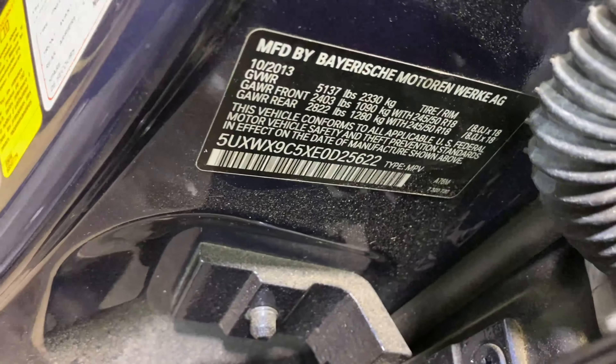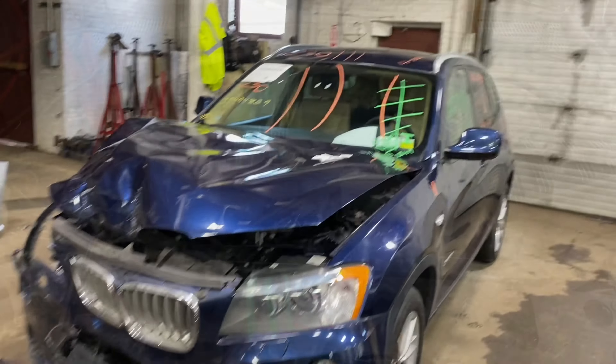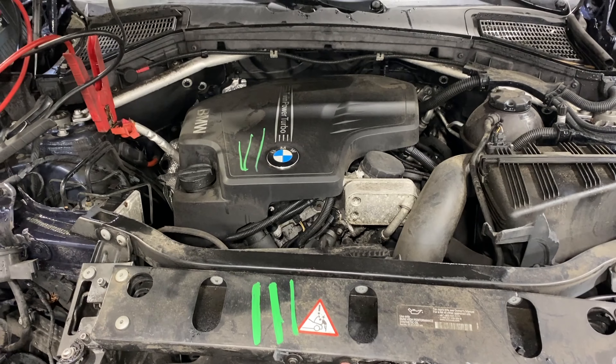This one does have a tan leather interior. As you can see, plenty of great parts still left on this 2014 BMW X3. This one does run nice and strong. We're going to get it started here for you in just a second.